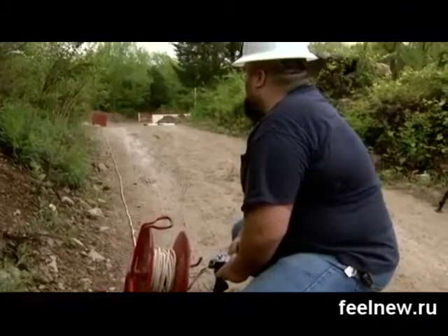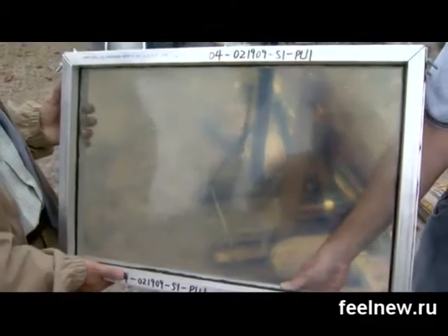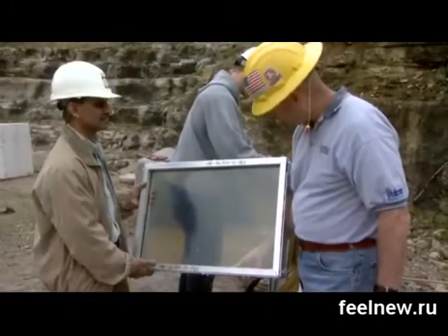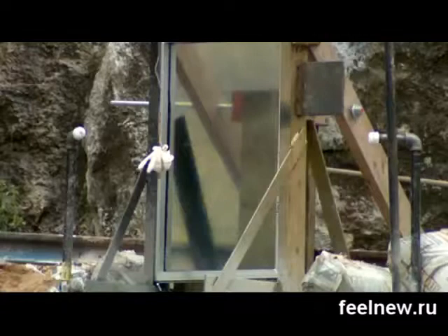3, 2, 1. The blast represents a small bomb going off next to a building with windows. But this is not your typical window — this is explosion-resistant glass created by University of Missouri researchers.